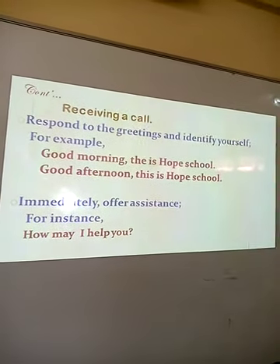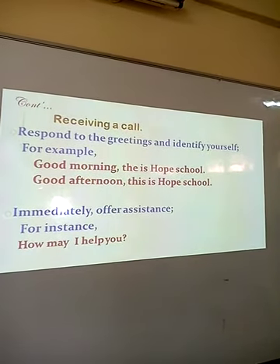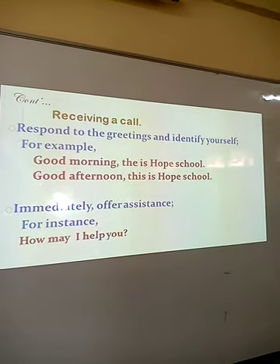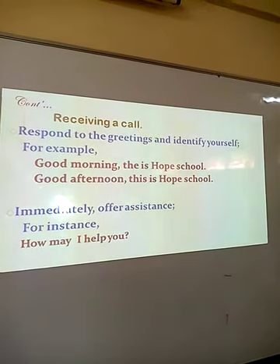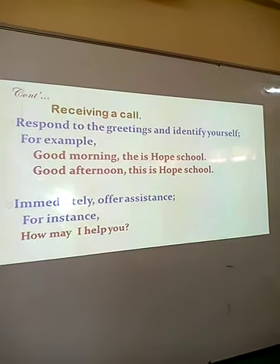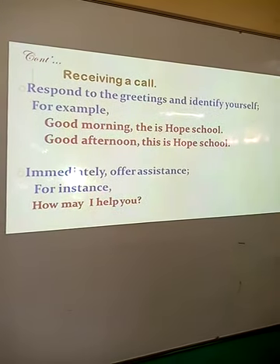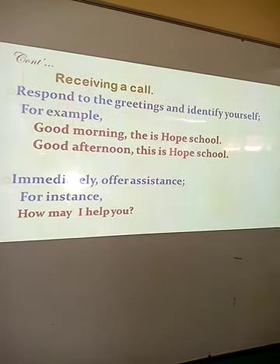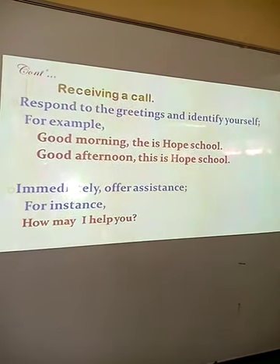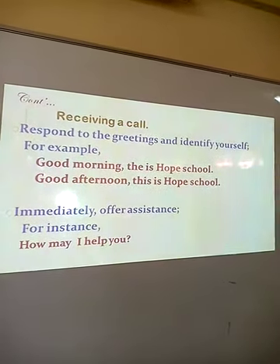Now let us look at the receiver. Once you receive that call, respond to the greetings and identify yourself. For instance: good morning, this is Oak School; or good afternoon, this is Akili Mingi Second Beach School. After the response and identification, offer assistance. You don't need to be asked for assistance — offer it. For instance: this is Hope School, how may I help you?